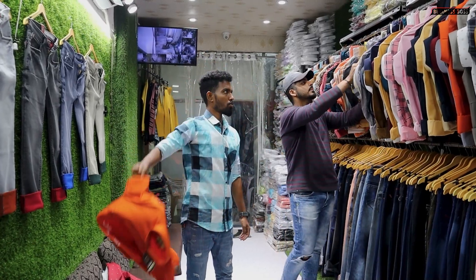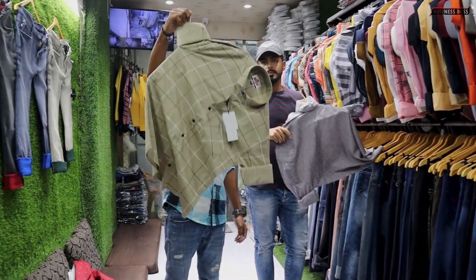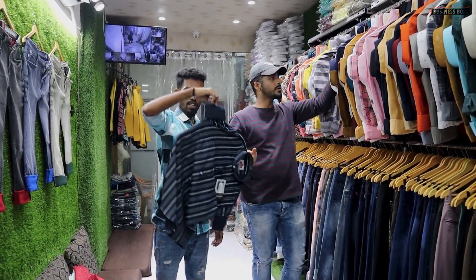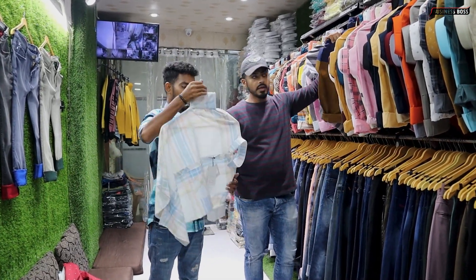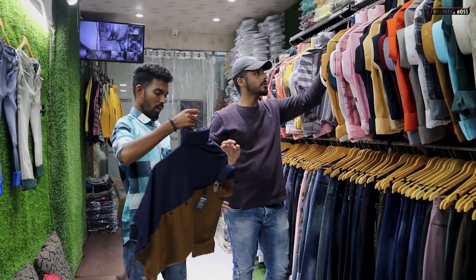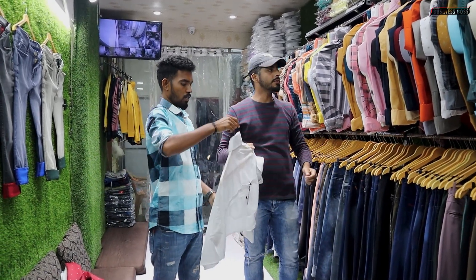This is a party wear item. Checks item. Straight lining. Cross lining. Original cotton. Half and half — 330 rupees. Pure cotton item.